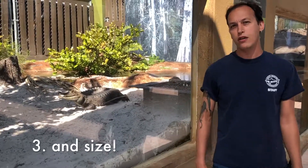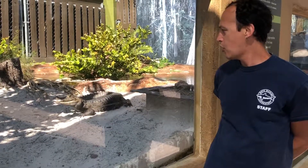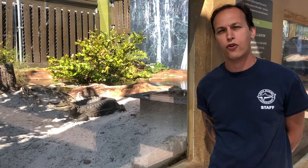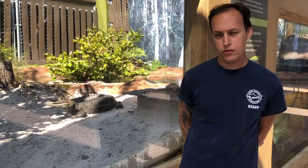The big thing is also size. Caiman don't get very big — they act tough, they really do, but they're not very big animals. Our caiman here, our species — a common caiman — will maybe get 5 to 6 feet for a male, 4 to 4 and a half feet for a female. Royal girl Rose, our female alligator, will get 9 to 10 feet when she's all said and done.